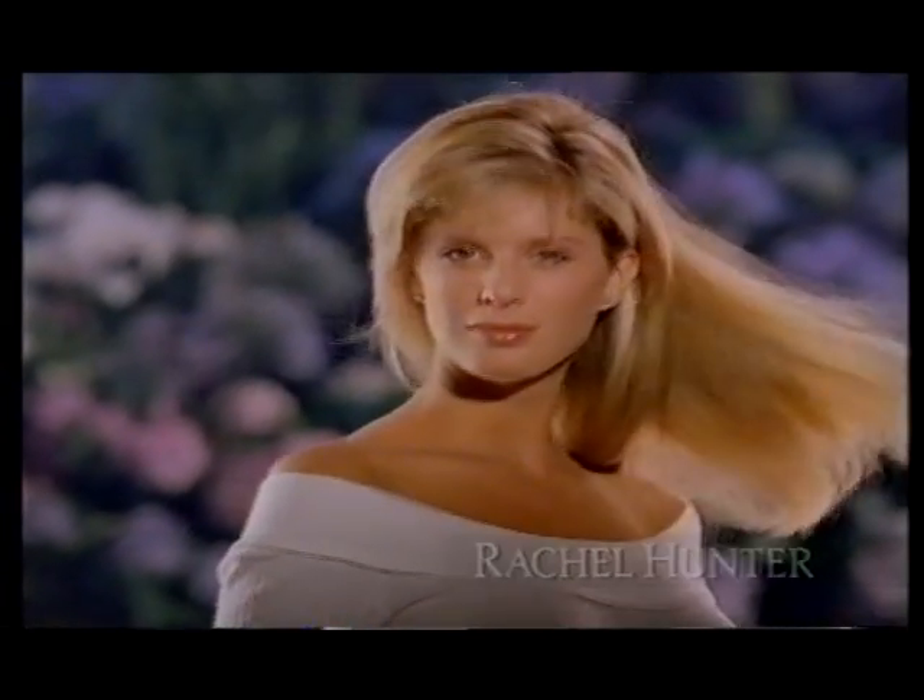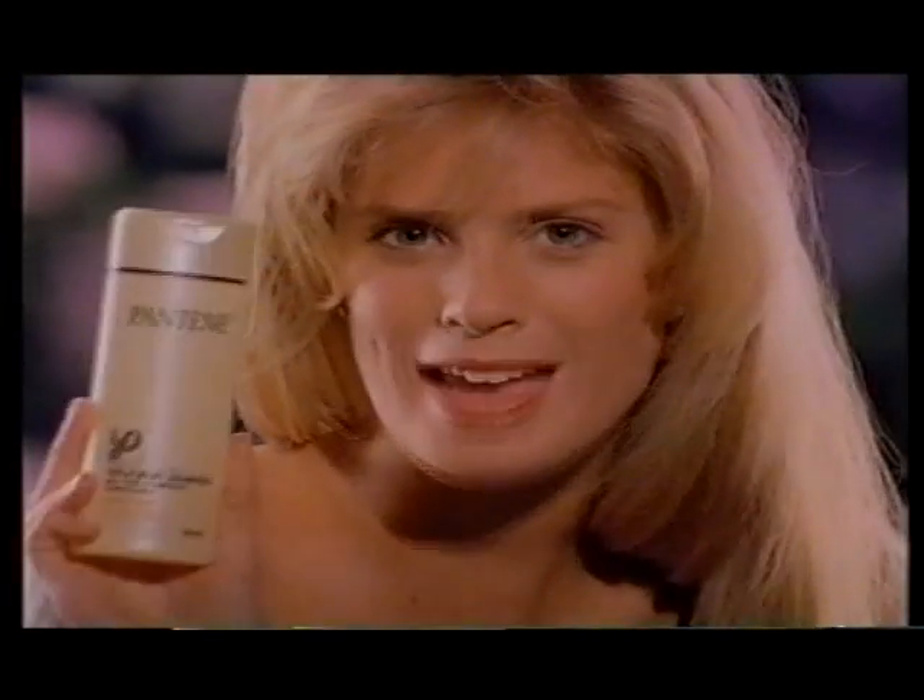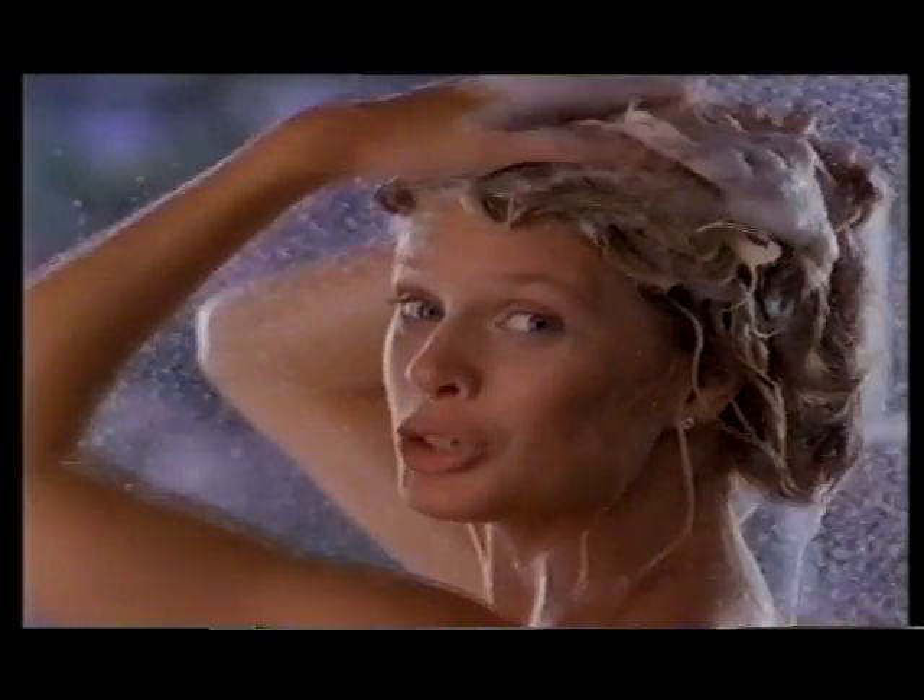Wishing for really healthy, shiny hair? Go out and get it with Pantene Treatment Shampoo. My hair was brittle and lifeless. Solution.